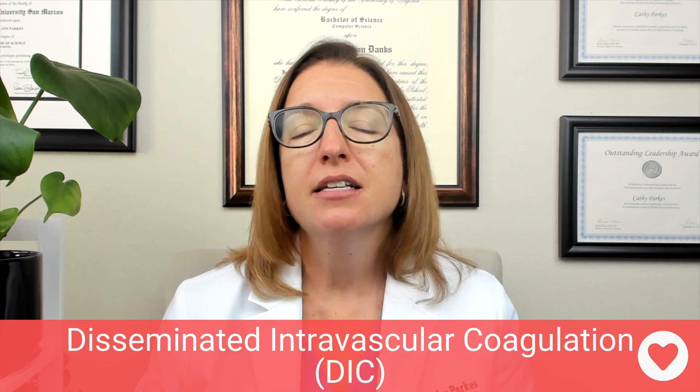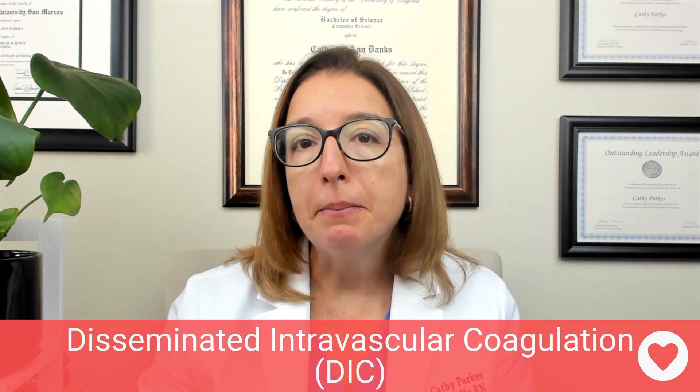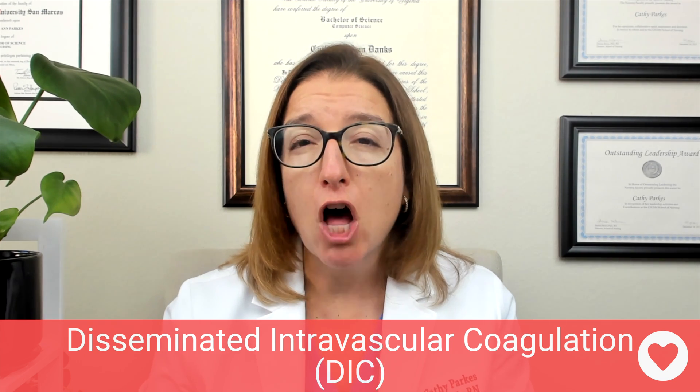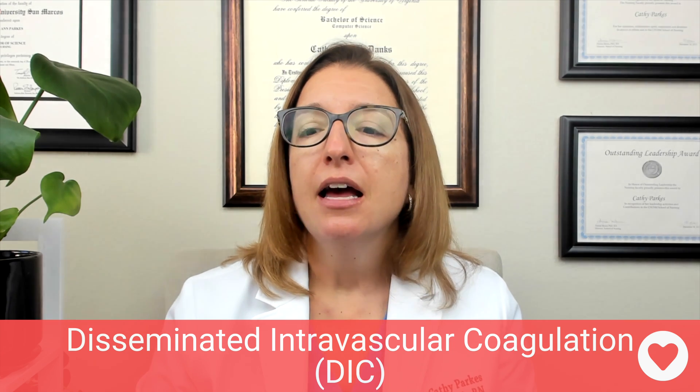Finally, we have DIC — disseminated intravascular coagulation. This is a disorder where clotting factors and platelets are depleted through the formation of microclots throughout the body. In terms of labs, we're going to see a decrease in platelets and an increase in PT, APTT, and D-dimer — that increase in D-dimer is because of all those clots. In terms of treatment, we're going to provide the patient with clotting factors as well as a platelet and/or plasma transfusion.